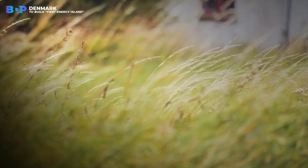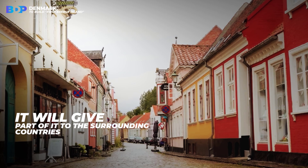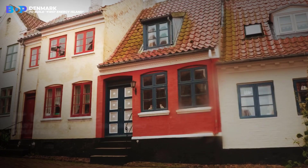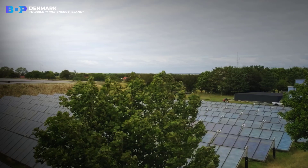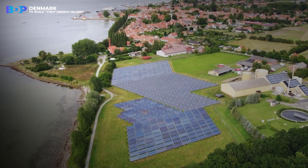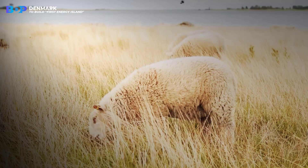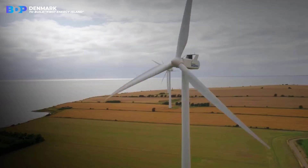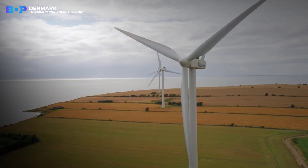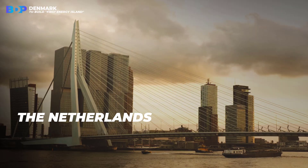Since Denmark will produce too much energy for itself with the help of this island, it will give part of it to surrounding countries. Efforts to establish connections to foreign grids are already underway. Denmark has entered into political agreements with several neighbors to commence joint analytical efforts to connect the energy island to their grids. The countries it is currently negotiating with are Germany, Belgium, and the Netherlands.